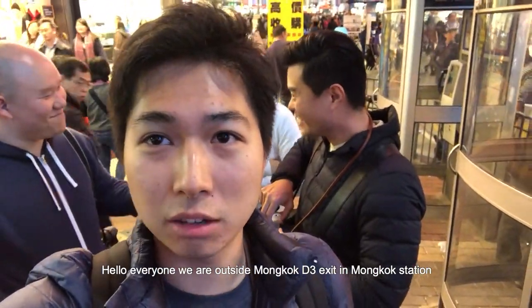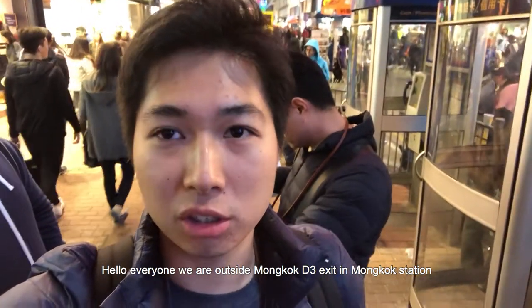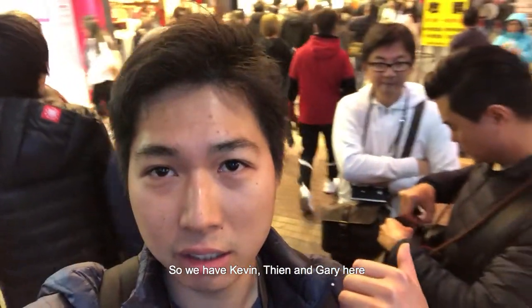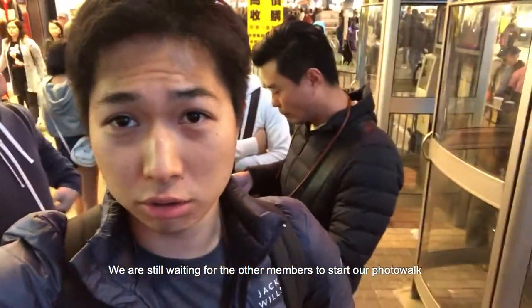Hello everyone, we are outside Mong Kok D3 exit at Mong Kok station. We have Kevin here, Tian and Gary. We are still waiting for the other members to start our photo walk.